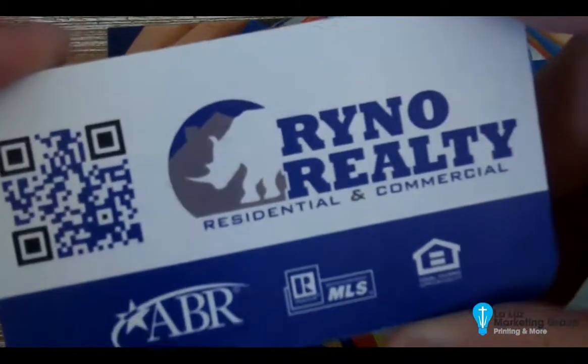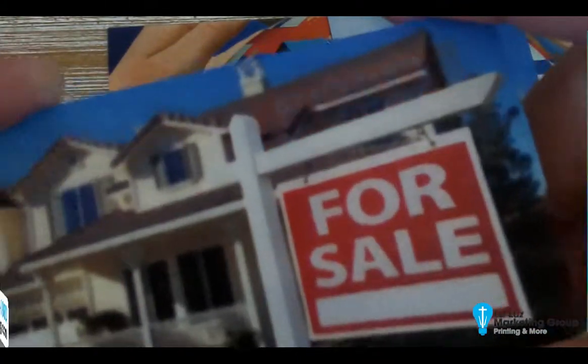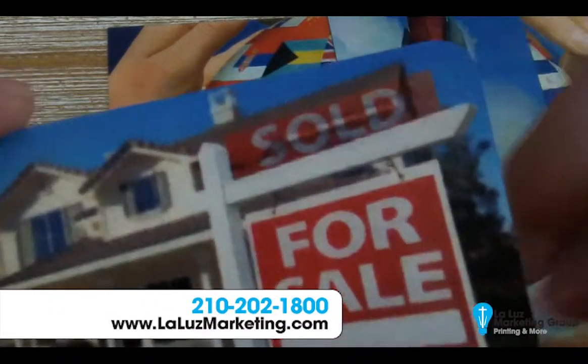If you want some more information, reach out to me — I'll be happy to drop a sample in the mail for you as well. Thank you.